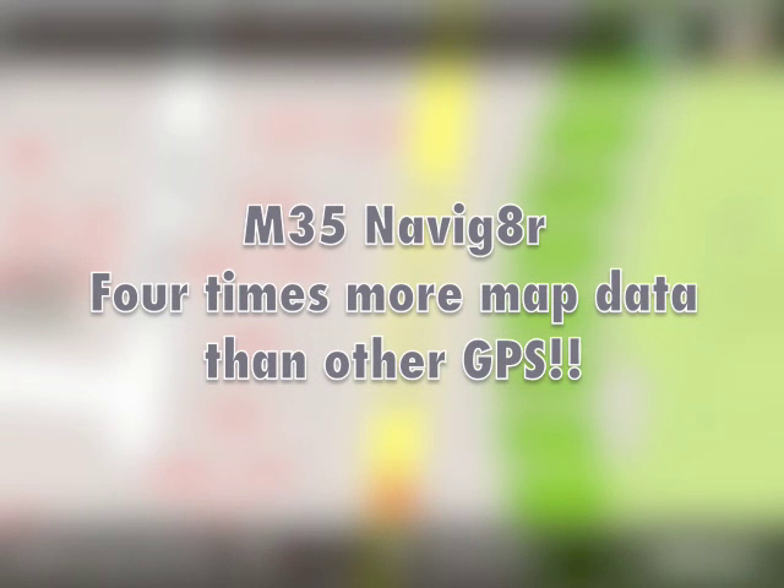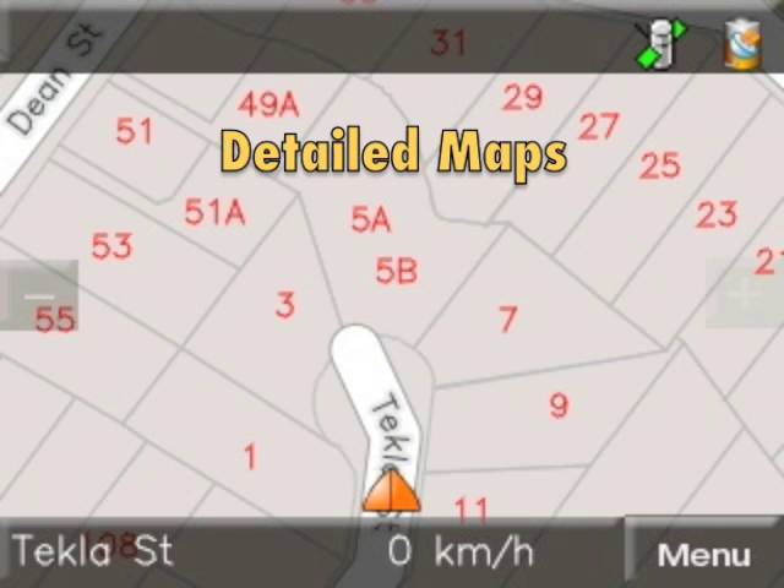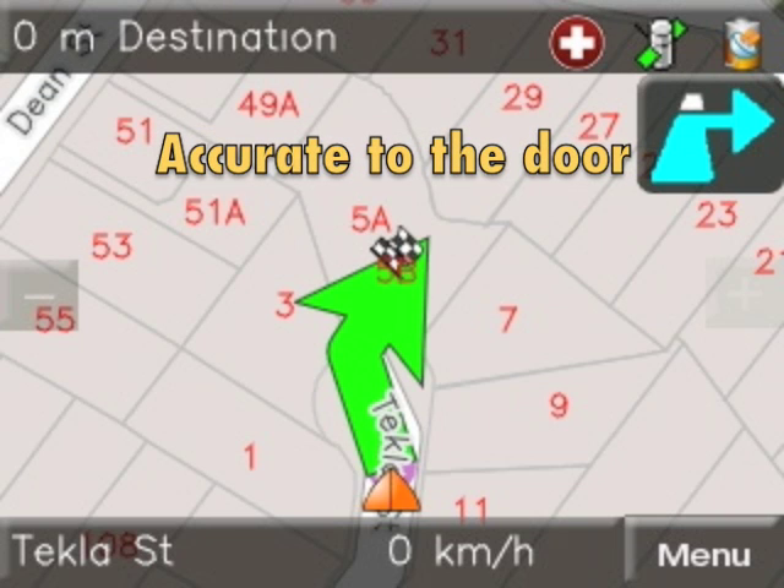M35 Navigator — 4 times more map data than other GPS. Comprehensive maps including detailed land plot information, accurate to the door.